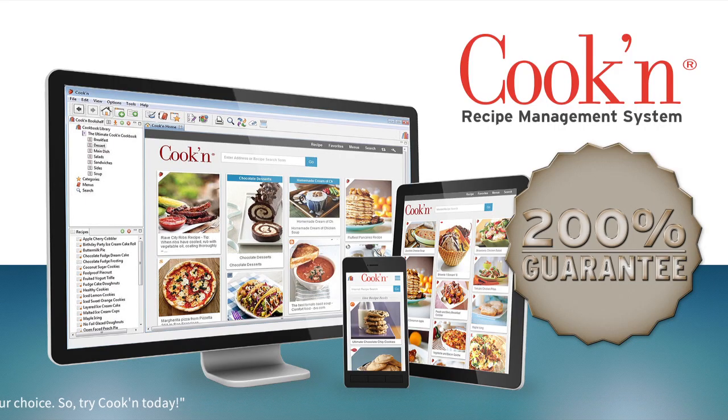Kuchen is easy to use and it's a lot of fun. So, try Kuchen today!